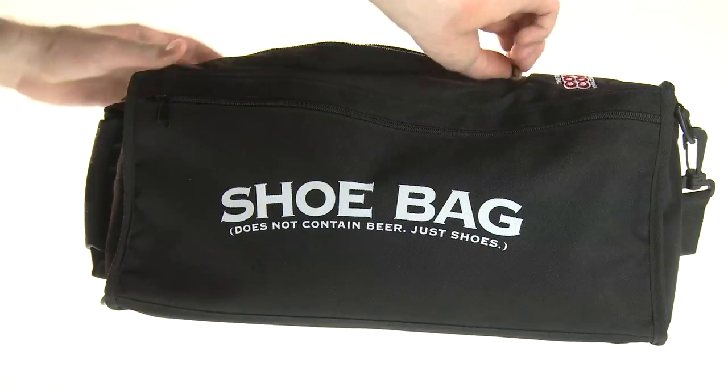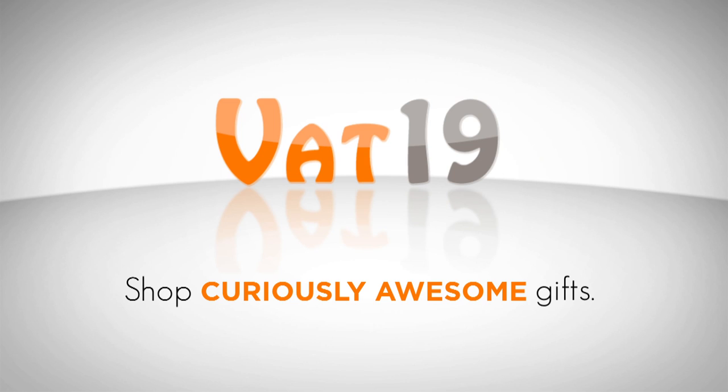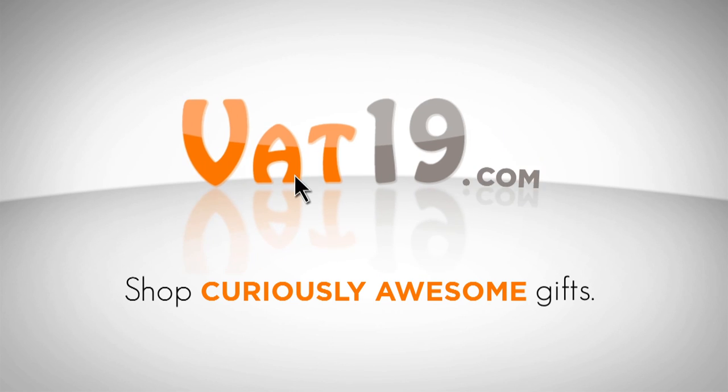Buy it now at Vat19.com. Vat19.com, purveyors of curiously awesome products. We'll see you next week.